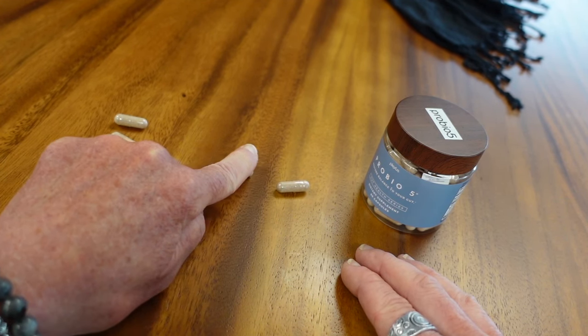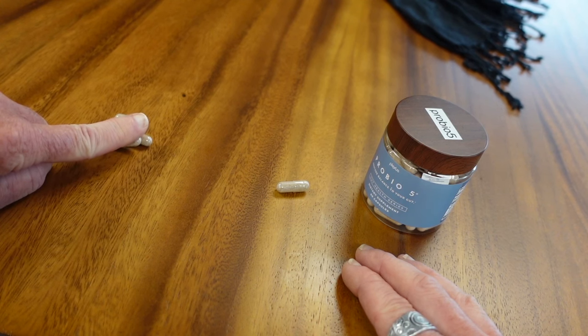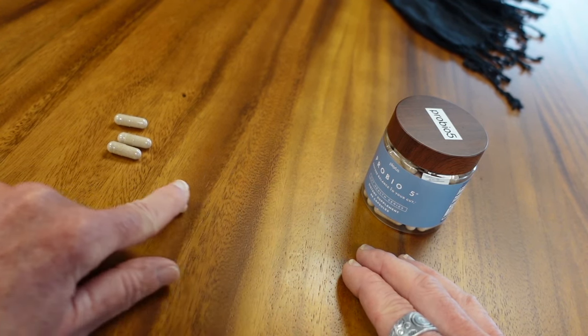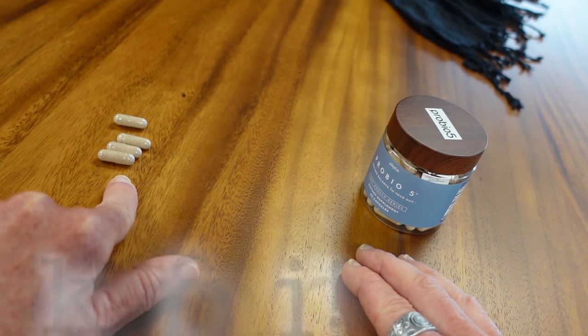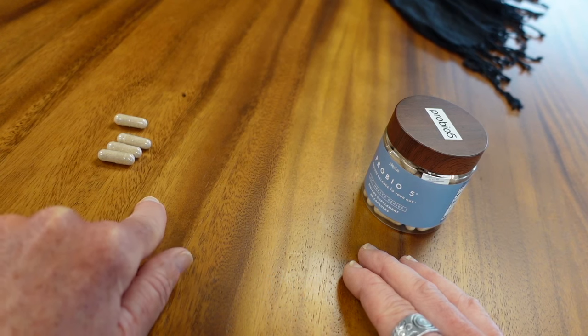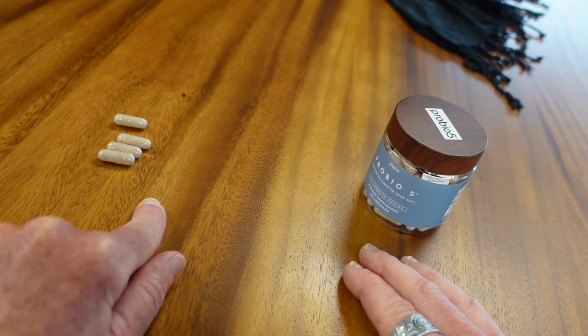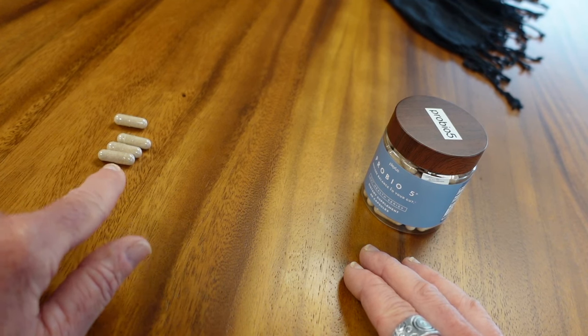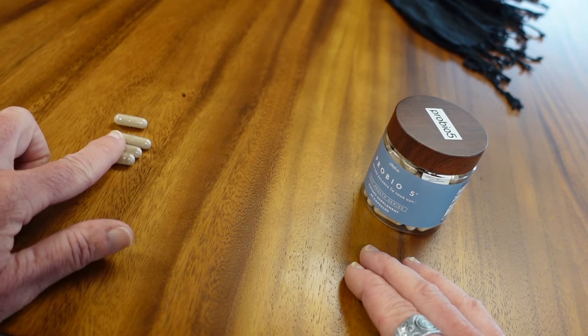We'll stay at Stage Two for a while, and as long as everything's going well, we'll increase to three capsules at bedtime, and eventually work our way up to four. This is where we go in with the kung fu grip — we're really going to give that yeast a final kick and get it in check, getting it back into balance.